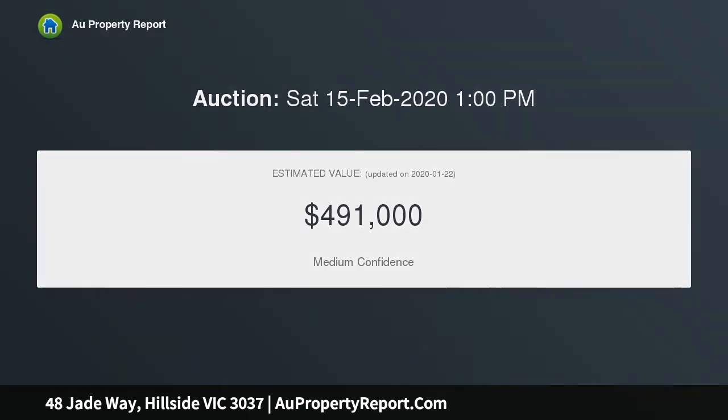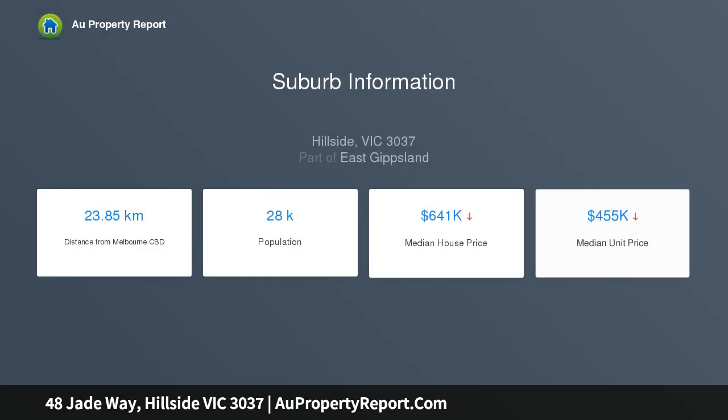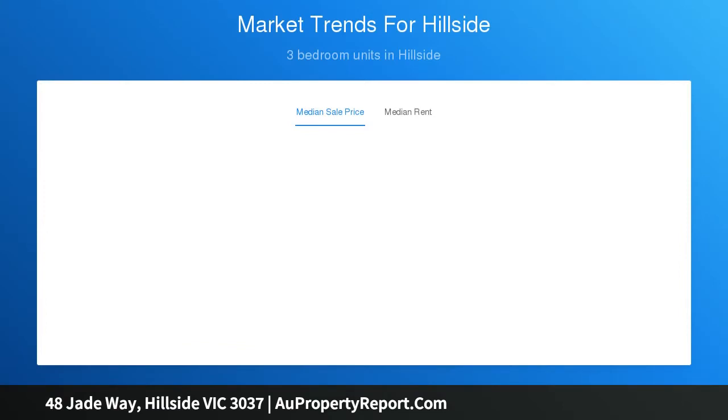Other features include heating, cooling, and double garage with internal access. Surrounded by all necessary amenities including childcare, transport, shops, schools, and parks. This home is an opportunity not to be missed — currently leased till the 4th of October 2020, paying $1,690 PCM.